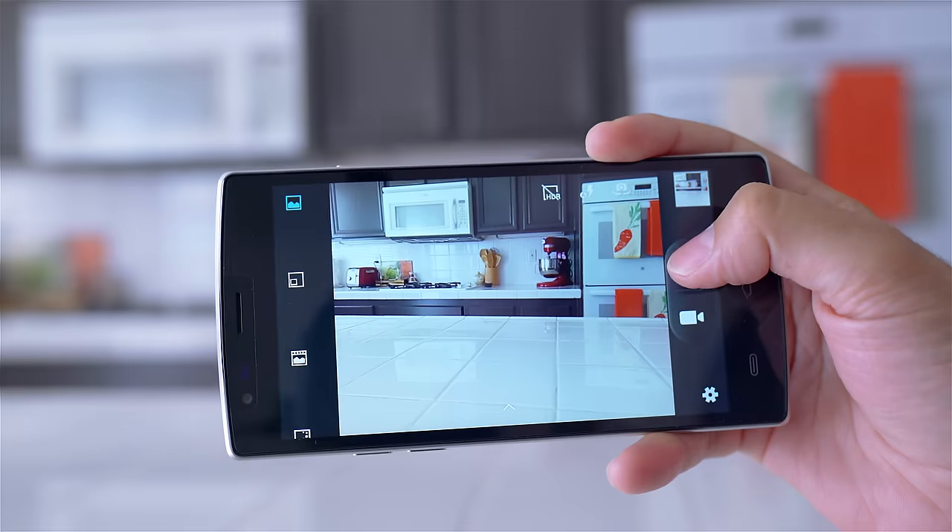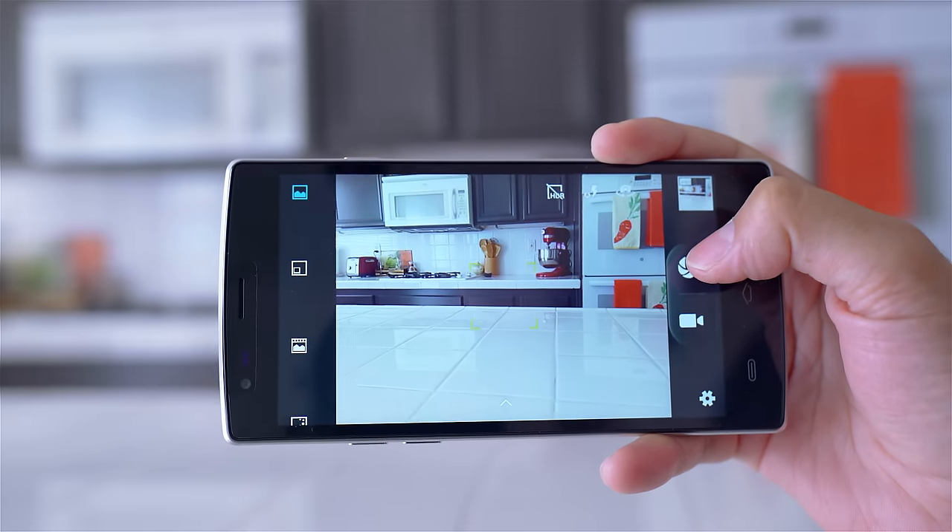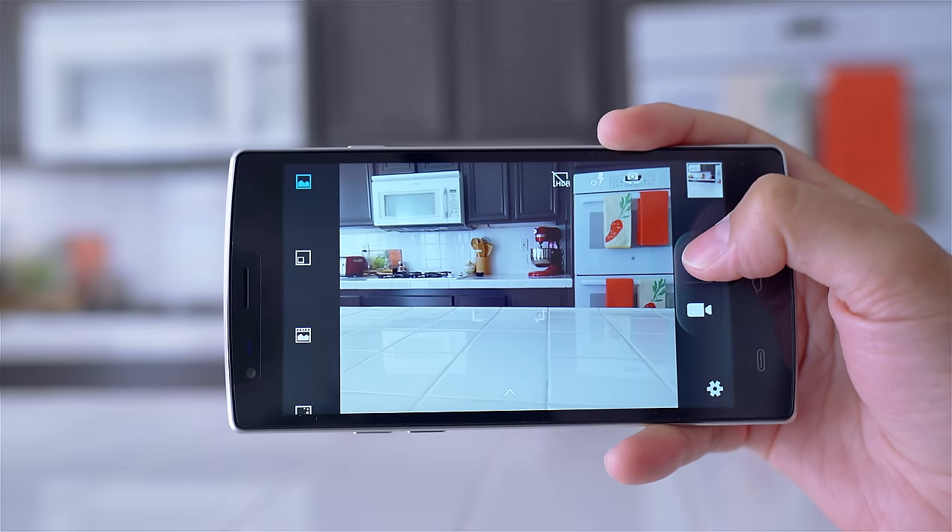I even tried different camera apps to see if maybe it was the software, but the results were pretty much the same. The front-facing camera is an 8-megapixel, and the results were pretty much identical to the rear. So if you're planning on going to a nice vacation or if you know you're going to be taking a lot of pictures, I'd probably take a dedicated camera, otherwise you might be disappointed.